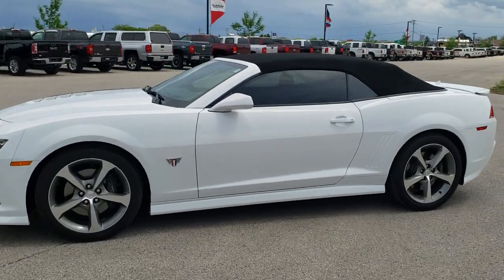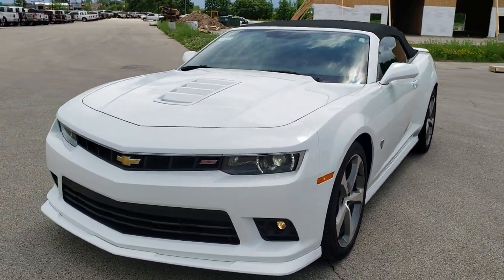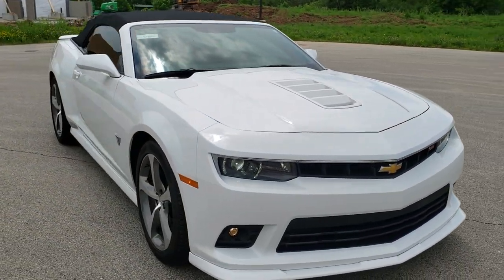This is stock number 10782. We are here at Summit Automotive in Fond du Lac, Wisconsin, your new and used sports car headquarters. Today we are checking out this super clean 2015 Chevy Camaro 2SS.